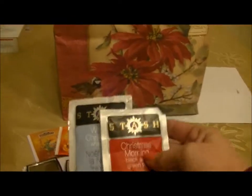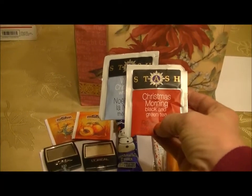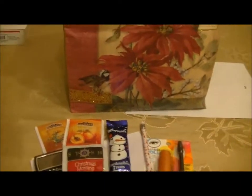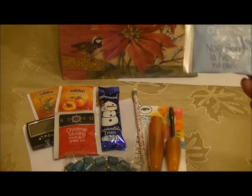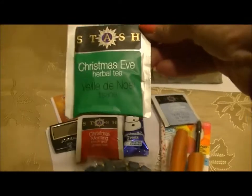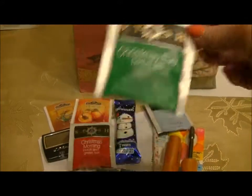There are three Stash teas. The first one is Christmas Morning, which is black and green tea — since these were supposed to be done at Christmas, it fits the theme. The second one is White Christmas, which is white tea by Stash. And the third one is Christmas Eve herbal tea, also by Stash.